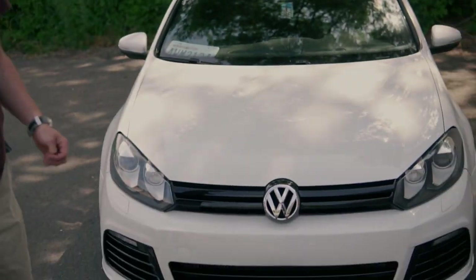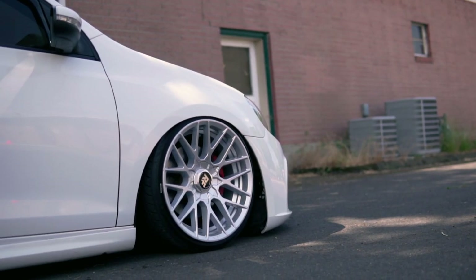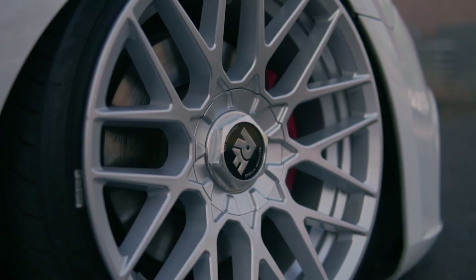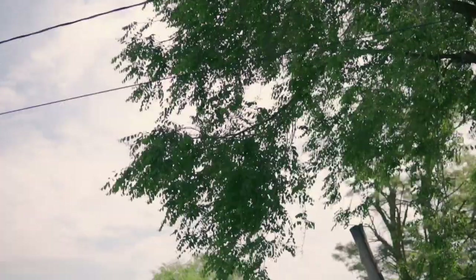Welcome back guys, today we're going to be going over the pros and cons of daily driving a bagged GTI. Some of the cons of daily driving a bagged GTI...